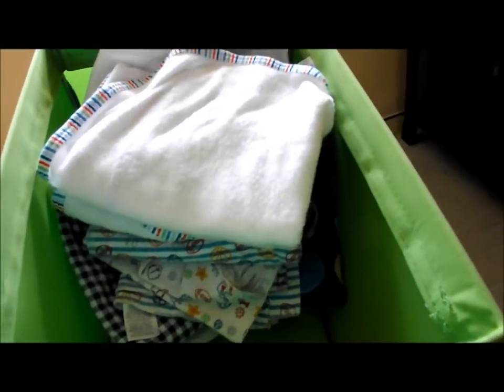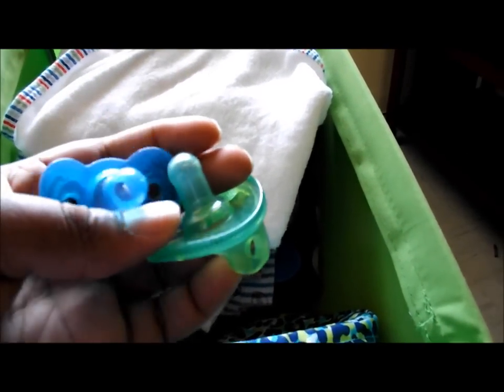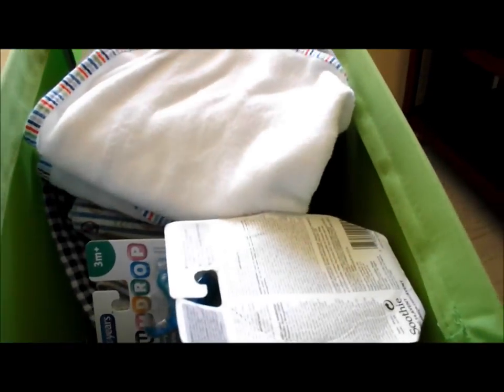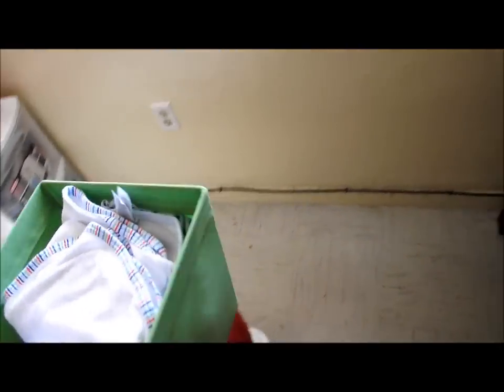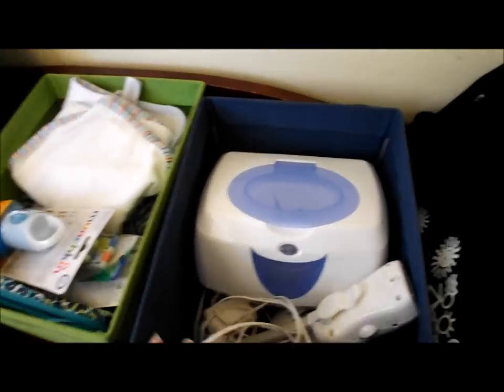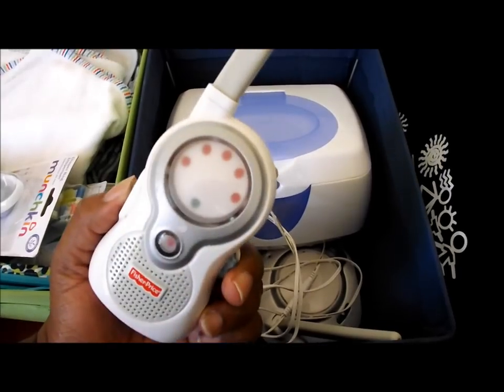This is just a regular storage bin to keep things in. I'm going to get a bottle sterilizer and sterilize all the pacifiers, especially the ones that are already open. I also have a hand-me-down wipe warmer and a baby monitor.